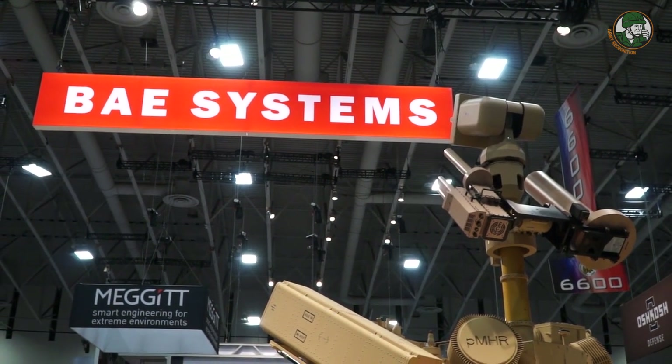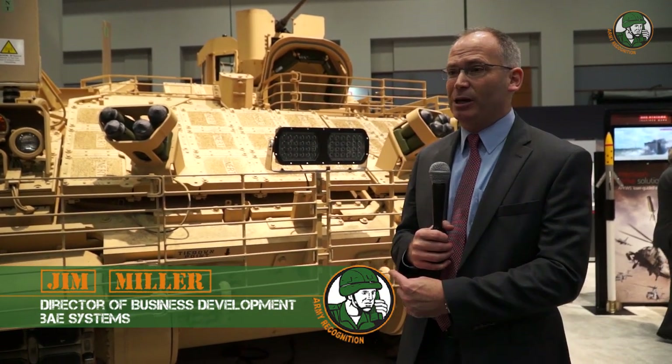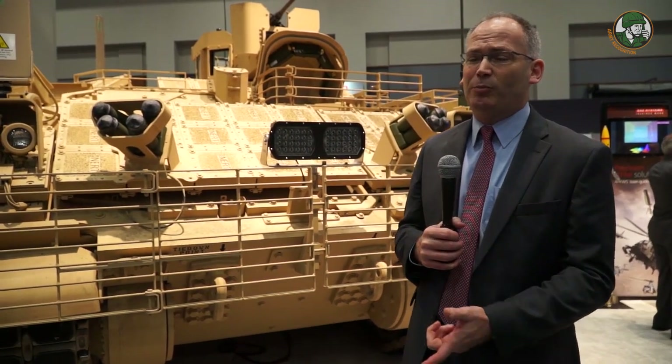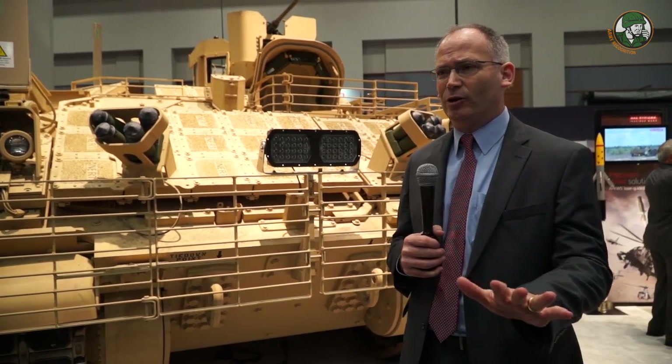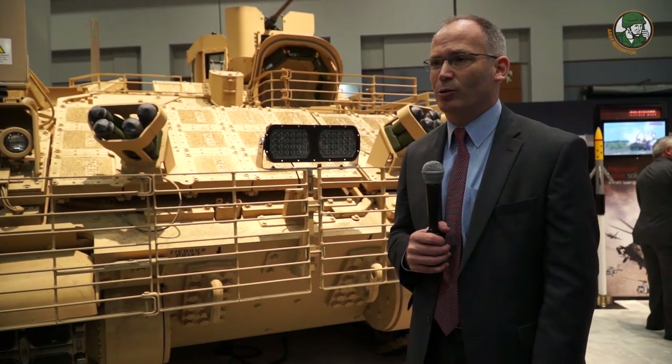My name is Jim Miller. I'm the Business Development Director for Combat Vehicles at BAE Systems. The AMPV is the Armored Multipurpose Vehicle for the Army. The program is designed to replace the M113 series of vehicles that's currently fielded in the Army. It's been fielded for a long time and it's time to replace it.